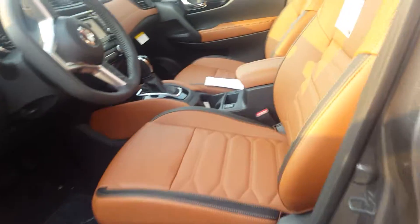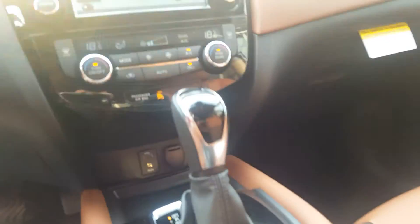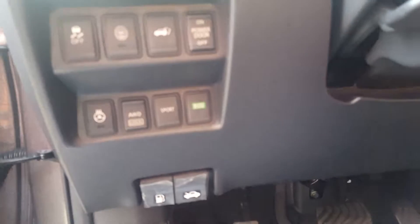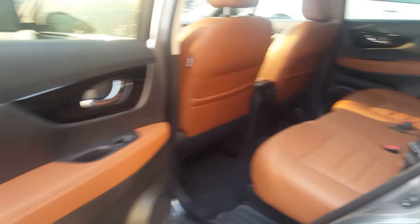Inside, of course, is the beautiful interior that only comes in the SL Reserve. You get your heated seats, automatic transmission, dual climate control, navigation with a full touchscreen, cruise control, intelligent cruise control in the steering wheel, as well as intelligent forward braking.